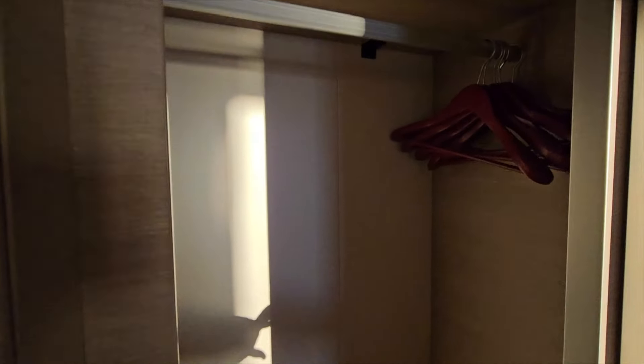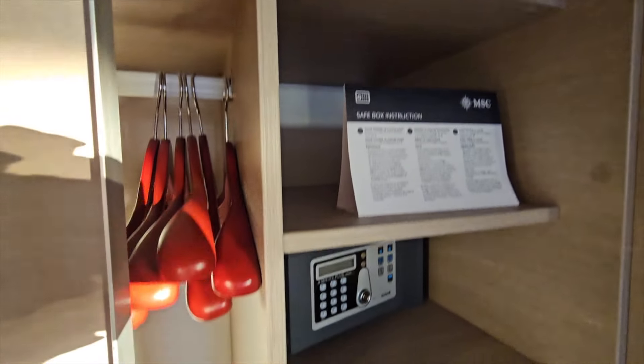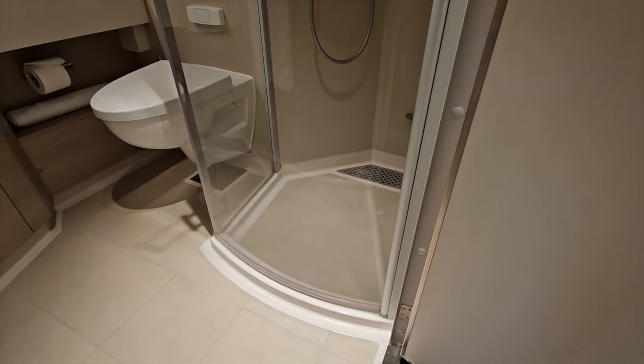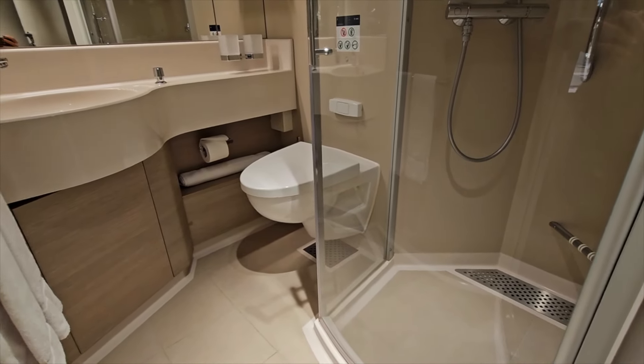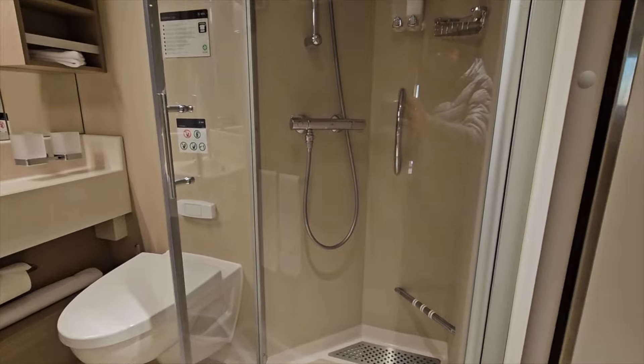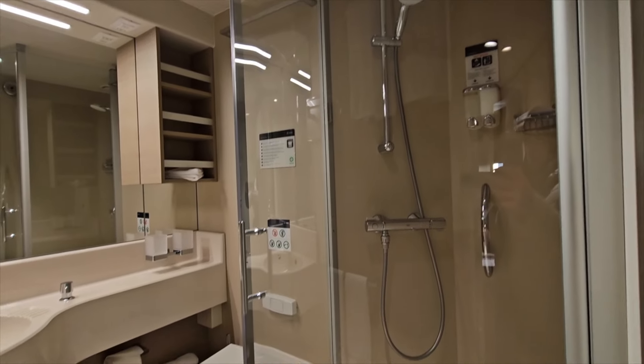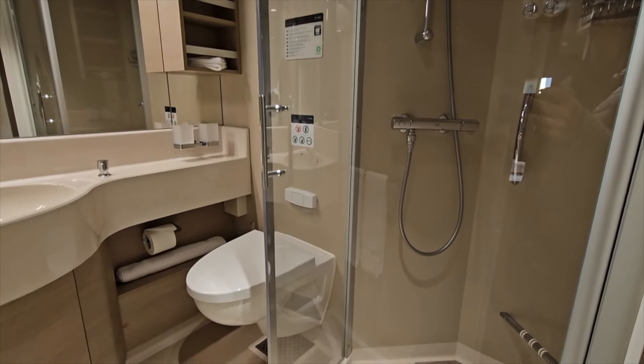Let's check out the wardrobe area before the bathroom — it's not the biggest but it has a safety box, hangers, shelves, and some drawers. It will do for a week. The shower is a very reasonable size; the toilet looks a little tight but it's fine. There's storage for makeup, toothbrushes, and toiletries.